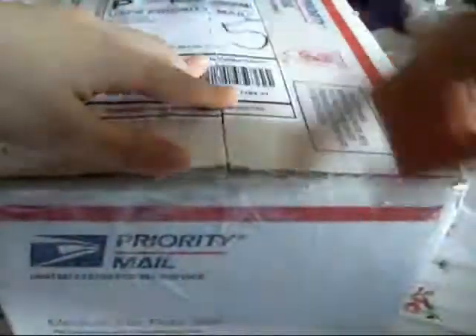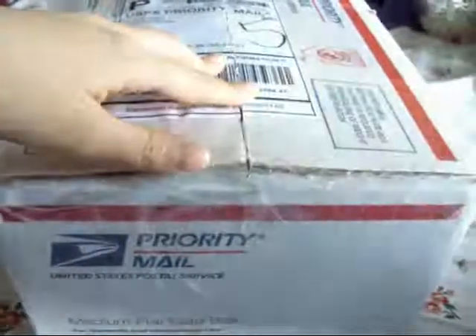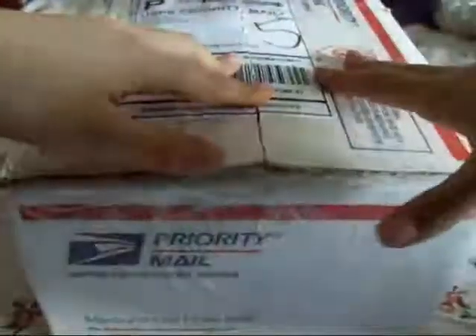I just got my first rack and I'm super excited. I just peeled off the tape. I'm going to share what I got from Sylvia. This is my first ever rack, so it's really exciting.